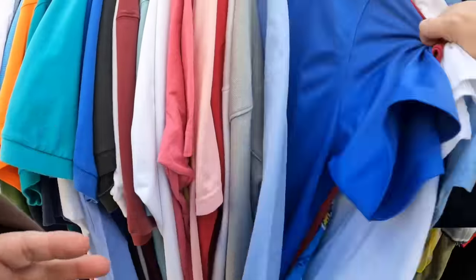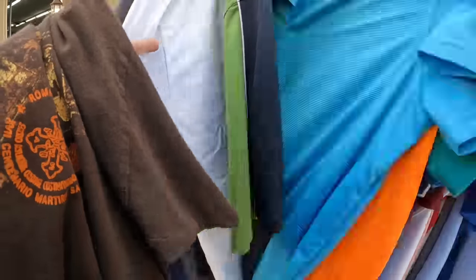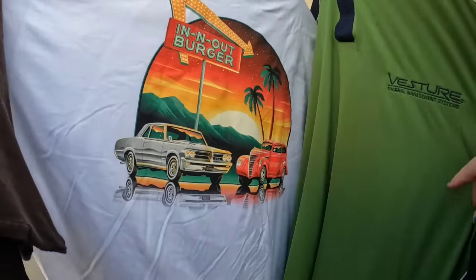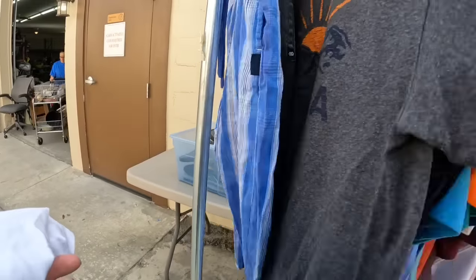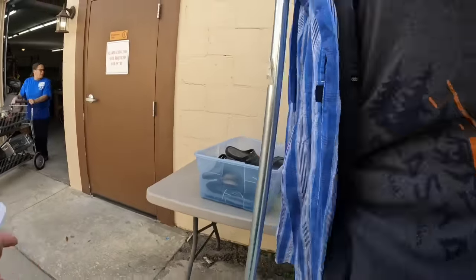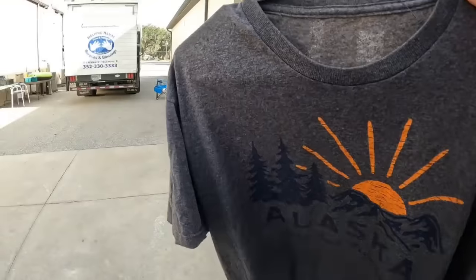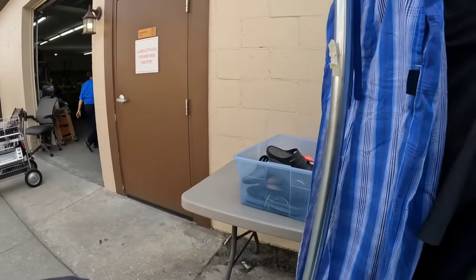The Nike golf was personalized so I decided not to get that one. But check out this In-N-Out Burger shirt - it looks like it's in fairly good condition and for a dollar I think we'll get it. Here's also an Alaska: The Last Frontier shirt. I do well with souvenir-type shirts, especially for a dollar, so I'm going to pick it up.